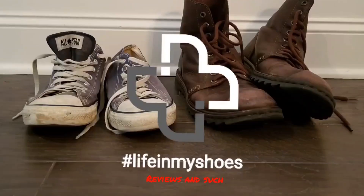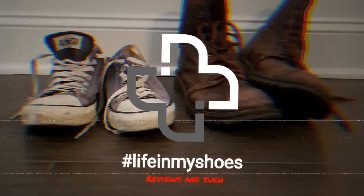The True Classic Polo in Tall. Welcome back to Life in My Shoes Reviews and Such. As the intro indicated, I'm going to be doing a review of the True Classic Polo in Tall.